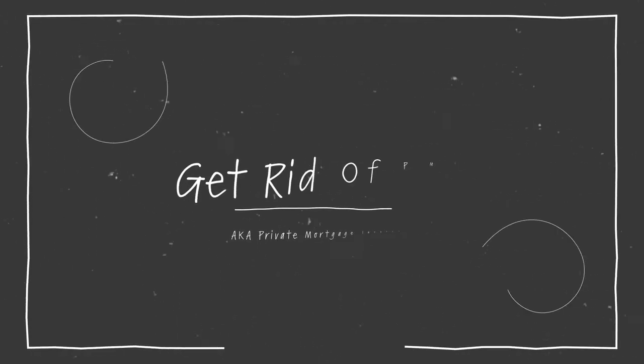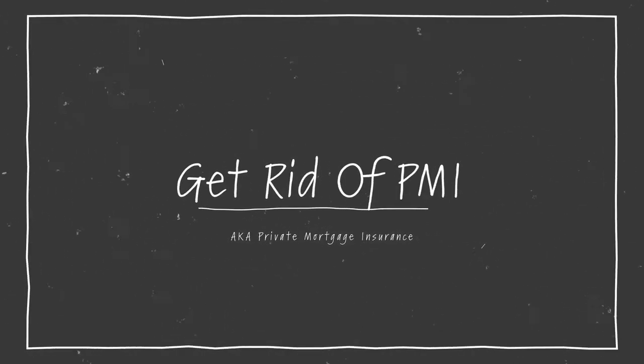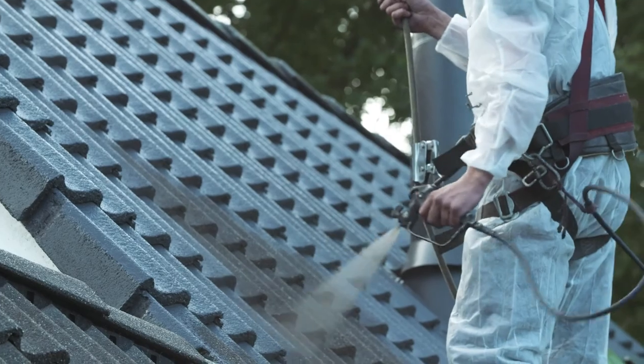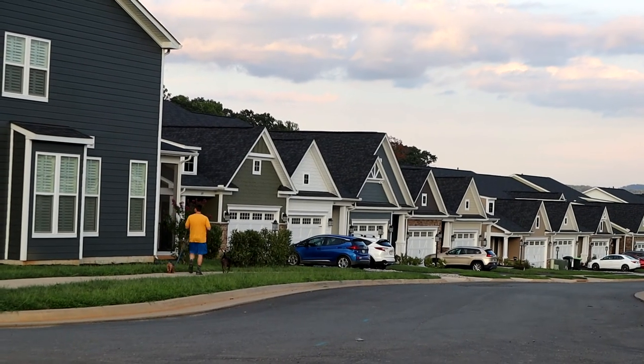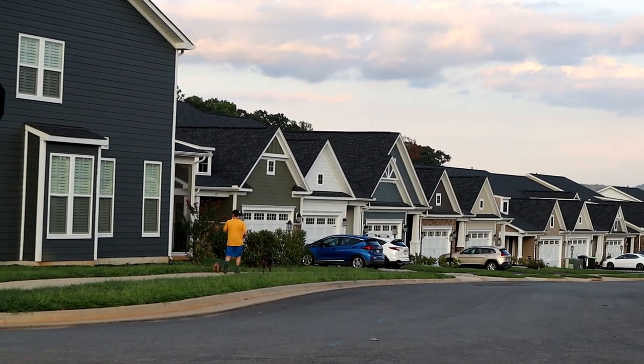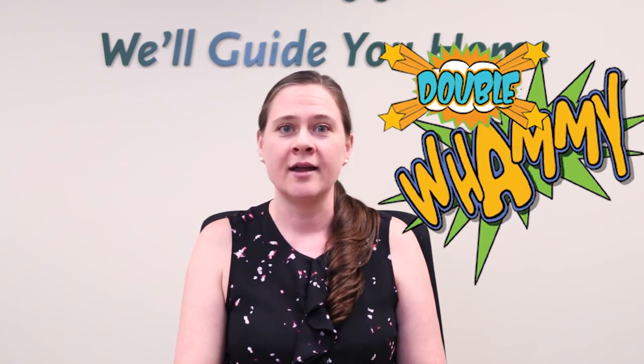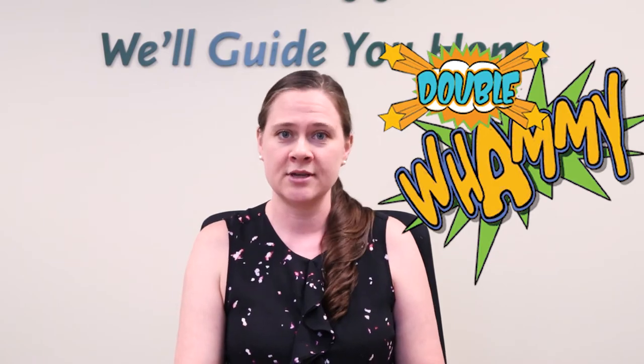Tip number three is to get rid of your PMI, also known as private mortgage insurance. There are a lot of ways you can get rid of your PMI before the projected date based on your amortization schedule. If you have made any home upgrades or if you purchased a home in an up-and-coming neighborhood, you may have naturally gained some equity in your home. Usually, removing your PMI early requires just an appraisal. However, depending on your current interest rate from when you purchased, you might be able to get a double whammy by refinancing and removing PMI at the same time.